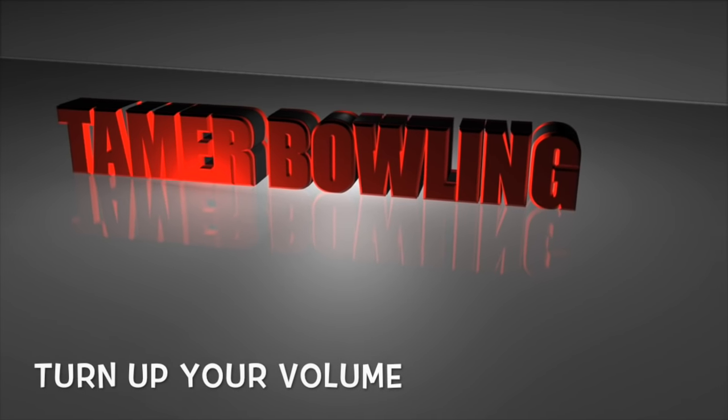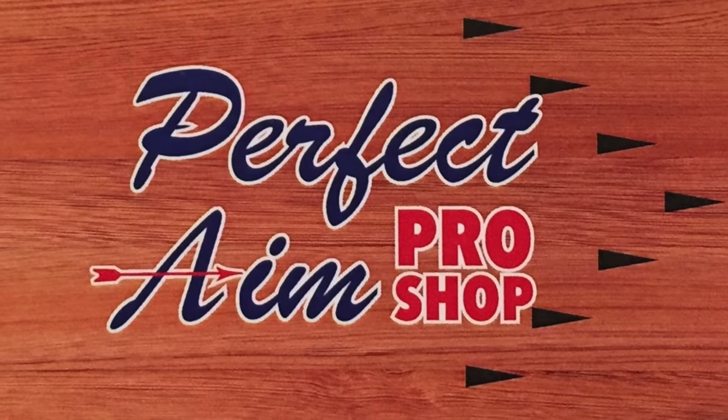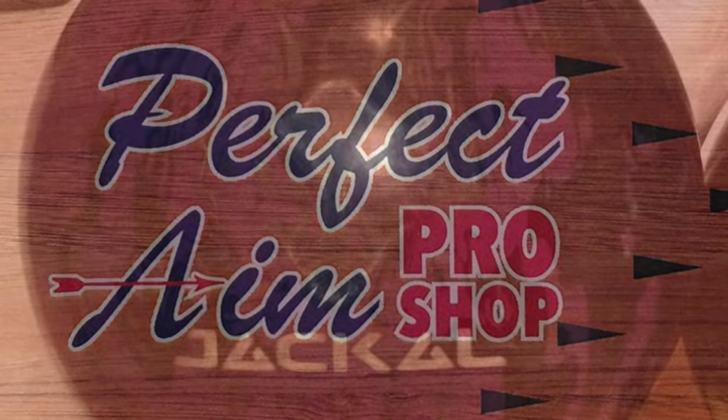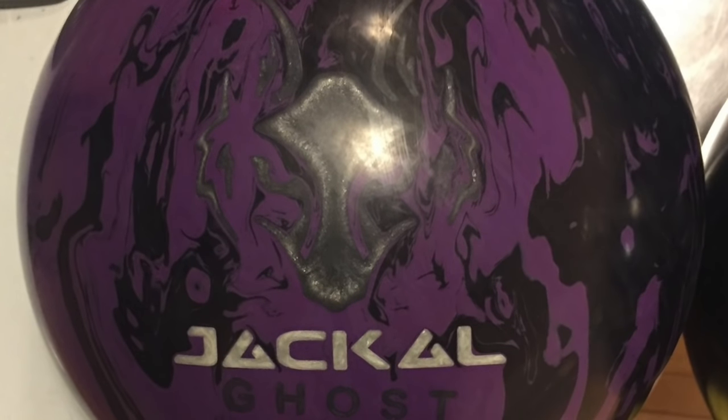Welcome to Tamra Bowling Video Ball Reviews. Thanks to Greg Bichte and the Perfect Aim Pro Shop for drilling our test equipment. Today we are testing the new Motive Jackal Ghost.